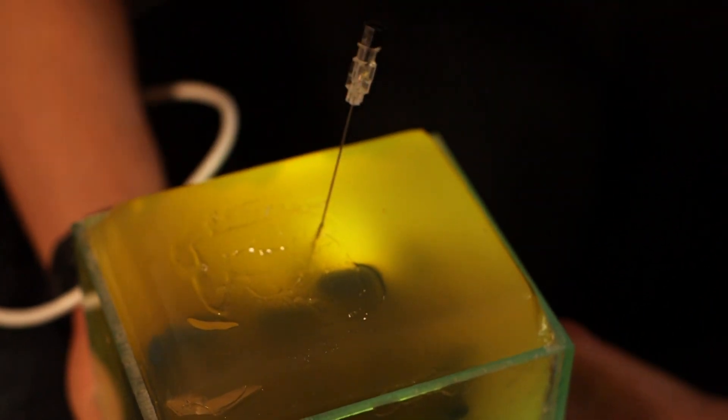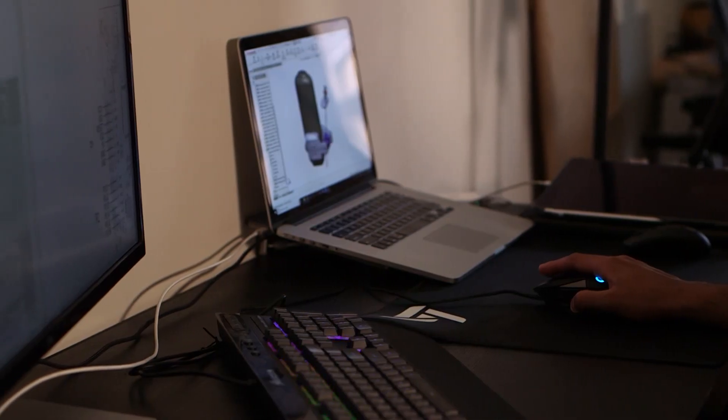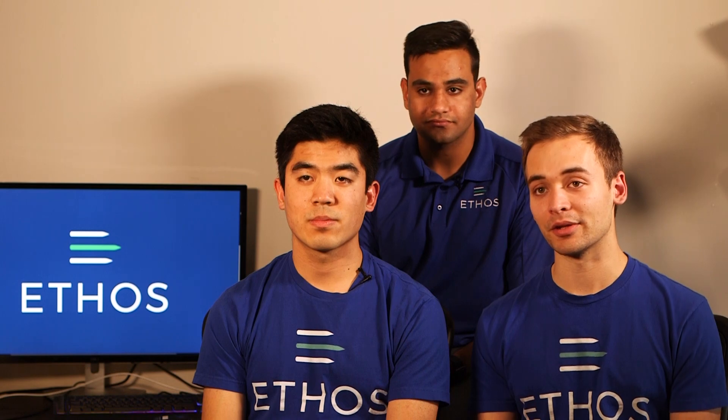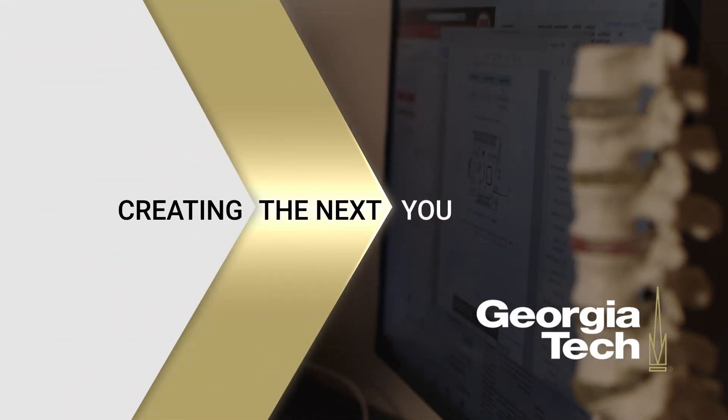The second piece to the system is a software algorithm that will process ultrasound images and make them much more interpretable to physicians who don't have experience with ultrasonography. We're trying to give physicians x-ray vision in the most realistic way possible.